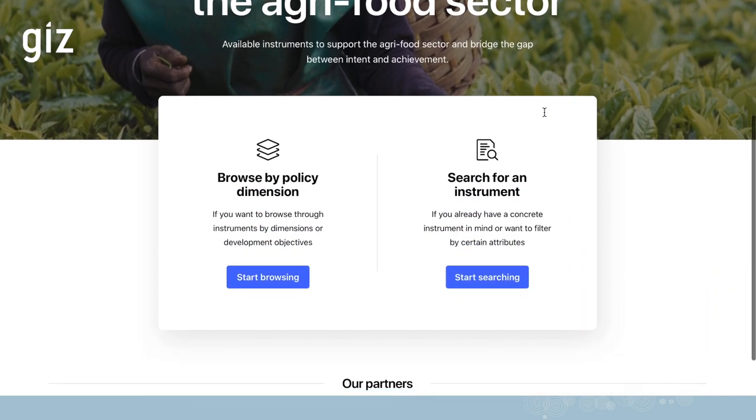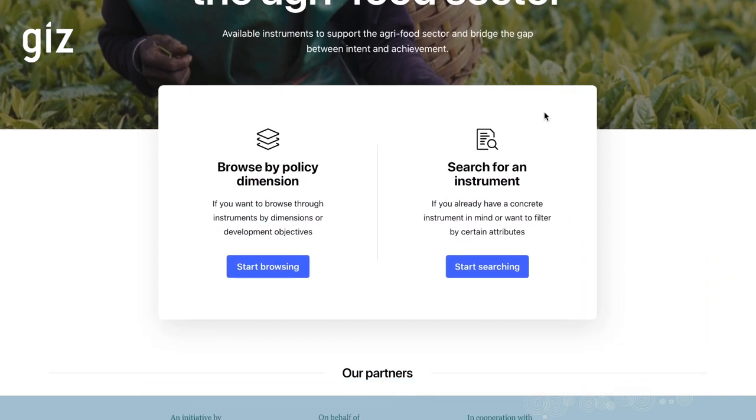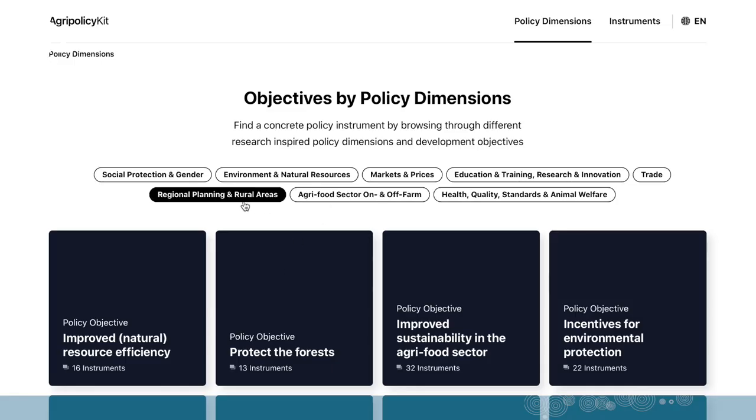Once you have entered the homepage you have the possibility to access instruments via two different ways. First, you can browse by policy dimension or development objective. You have different dimensions, for example social issues, environmental issues, market prices, health, etc.